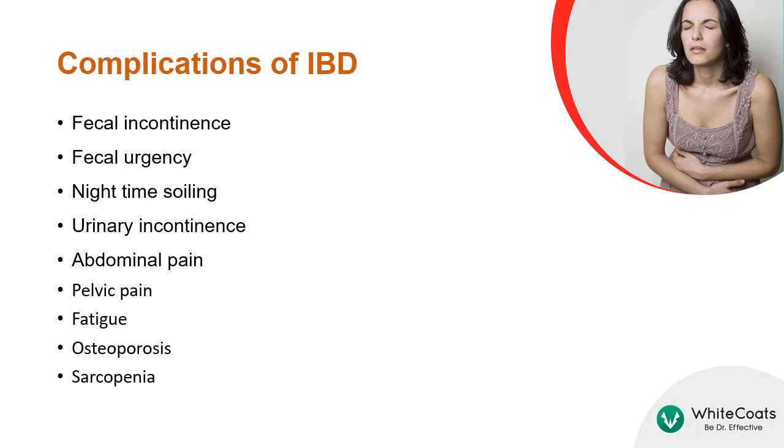The common complications of IBD include fecal incontinence and urgency, nighttime soiling, urinary incontinence, abdominal and pelvic pain, fatigue, osteoporosis, and sarcopenia.